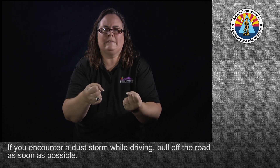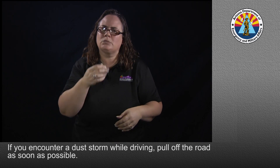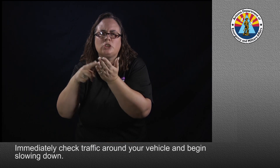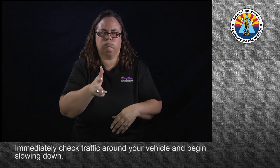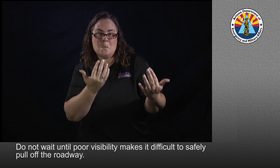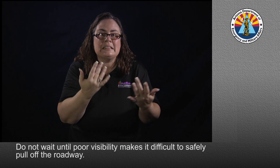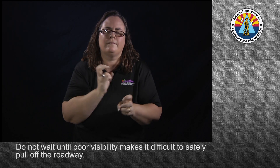Avoid being outside or driving into or through a dust storm. If you encounter a dust storm while driving, pull off the road as soon as possible. Immediately check the traffic around your vehicle and begin slowing down. Do not wait until poor visibility makes it difficult to safely pull off the roadway.